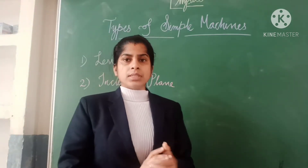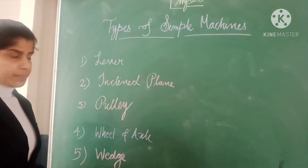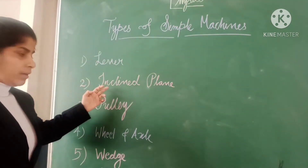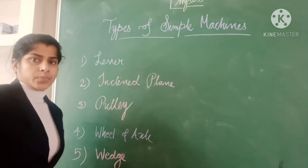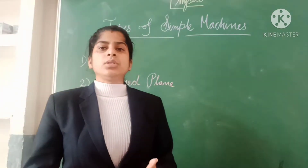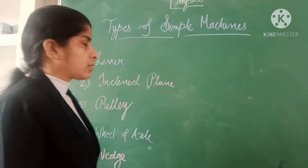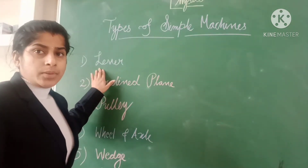Here we are discussing all six types of simple machines: lever, inclined plane, wheel and axle, wedge, and screw. Today we are going to discuss the first type of simple machine, that is the lever.